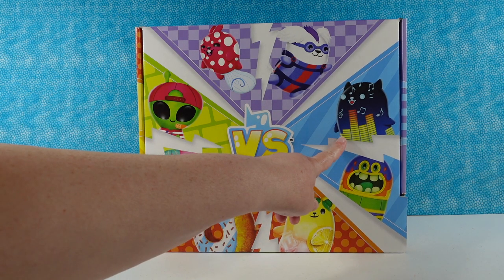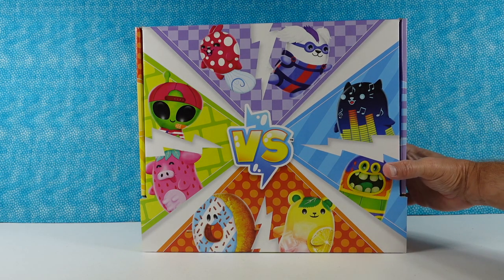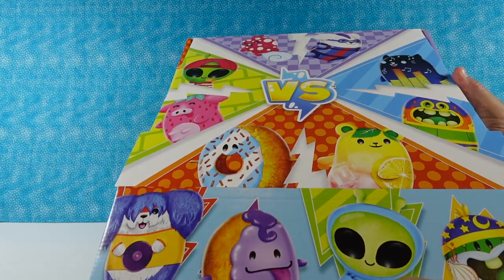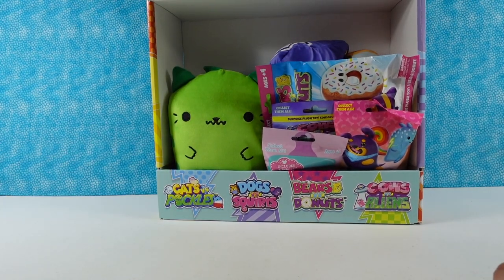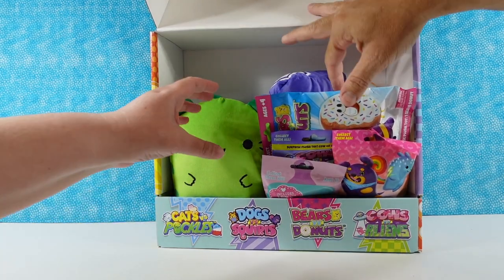I absolutely love this cat right here. I love this pickle. Do you want to open it up and see what's in there? Sure! We haven't opened it yet, so here we go. Oh wow, look at that — there are blind bags and then there are non-blind bag guys.